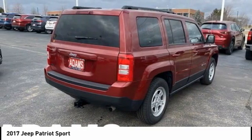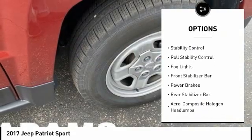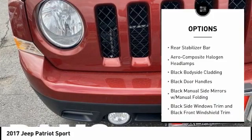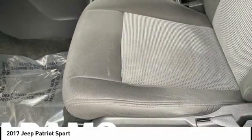Here are some of this vehicle's great options: tire pressure monitoring system, touring suspension, roof rails, traction control, stability control, roll stability control, fog lights, front stabilizer bar, power brakes, rear stabilizer bar.